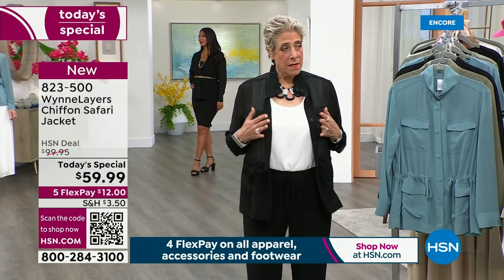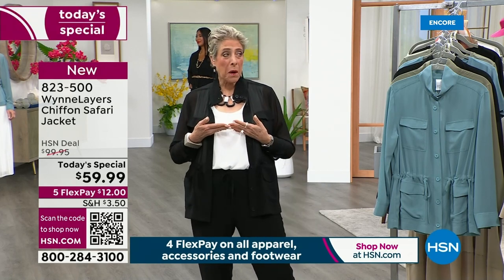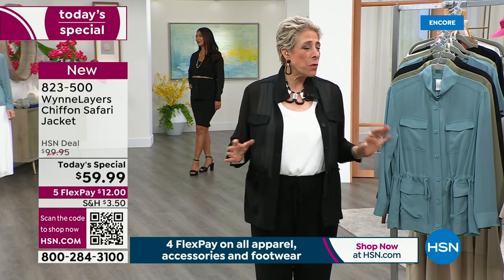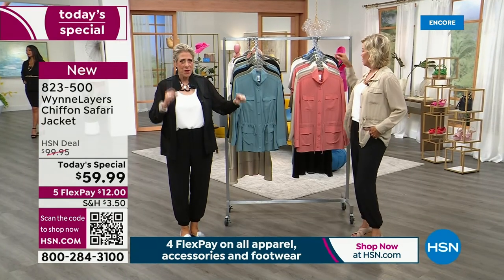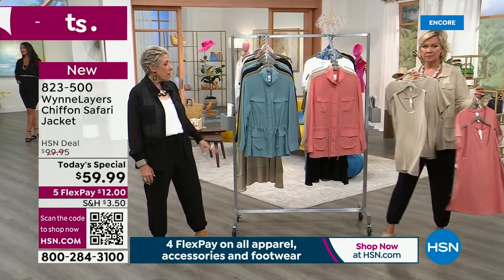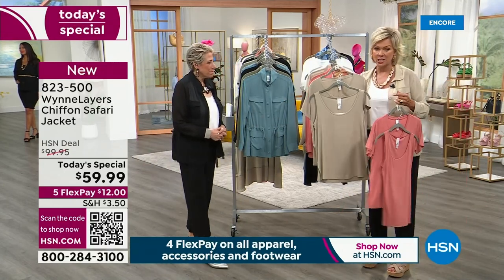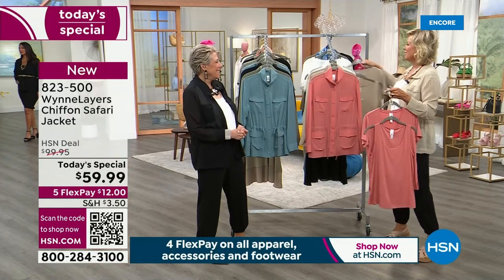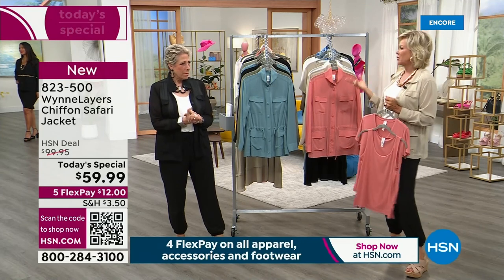I'm actually an extra large in this brand across the breasts, which is where you measure. Sometimes I wear it as a blouse with just a little tank underneath — and we have matching tanks. It's a two-pack: a tank and a v-neck t-shirt, so you get two things in one, in all the colors that match back beautifully to the today's special.